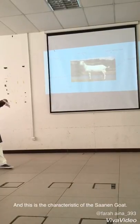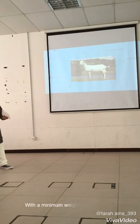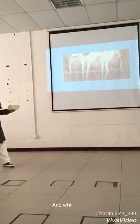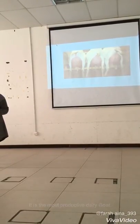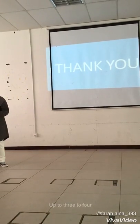This is the characteristic of the Sanin Road, which can stand about 90 cm with a minimum weight of 85 kg. It has a white skin and short white coat. And this is the most productive — they can produce up to 3 to 4 years.